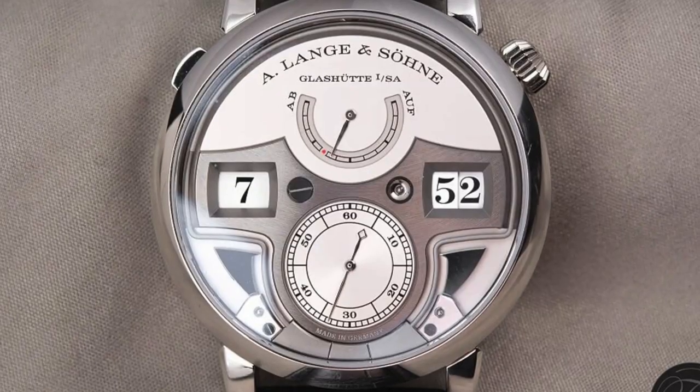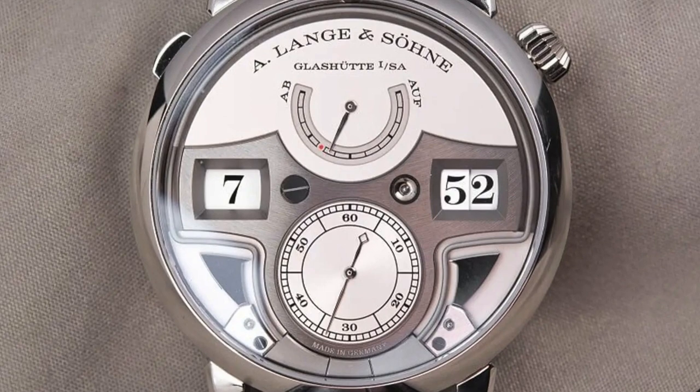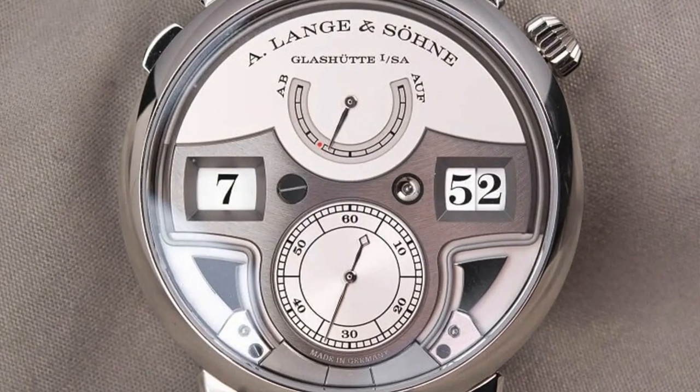Repeater: a high-end complication that chimes to denote the time at the push of a button on the watch case. Skeleton: similar to an exhibition case back, but a skeleton watch shows off the inner workings of the watch through a transparent or partially cut-out dial so that the movement can be viewed from the front of the watch. It's pretty cool.